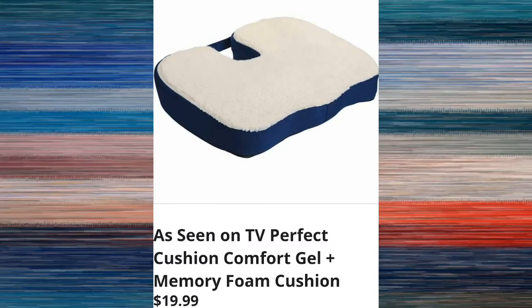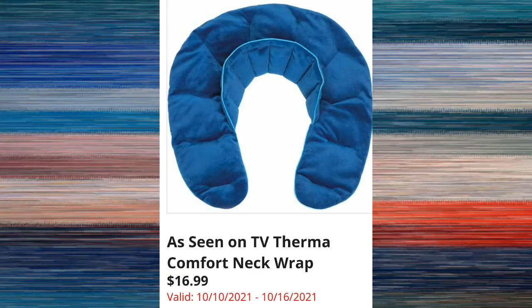The As Seen on TV Perfect Cushion comfort gel and memory foam cushion — two to choose from — is $19.99. We have the As Seen on TV ThermoComfort neck wrap for $16.99, and this might be a really nice Christmas gift.